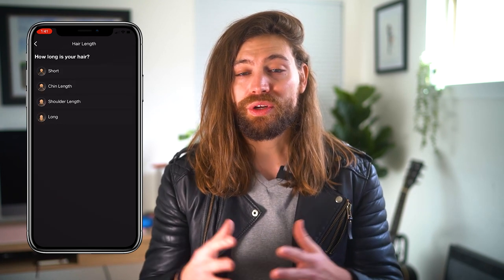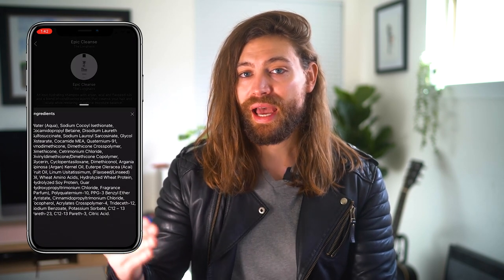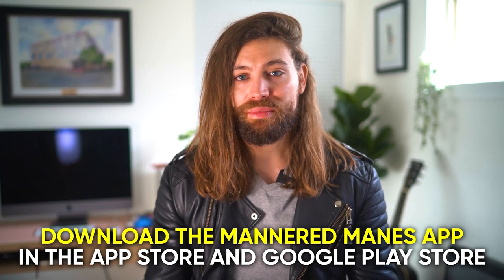If you've ever struggled with ingredients, with what products to pick, with what your hair type is, you don't know how to style your hair — this is why I created the Mannered Mains app. Go to the App Store or Google Play Store, download the app, take a hair type quiz, connect with other men who have the same hair type as you, track your hair growth, try out different products, and even see ingredients and shop for products on the app. Go download it — it's an amazing community.